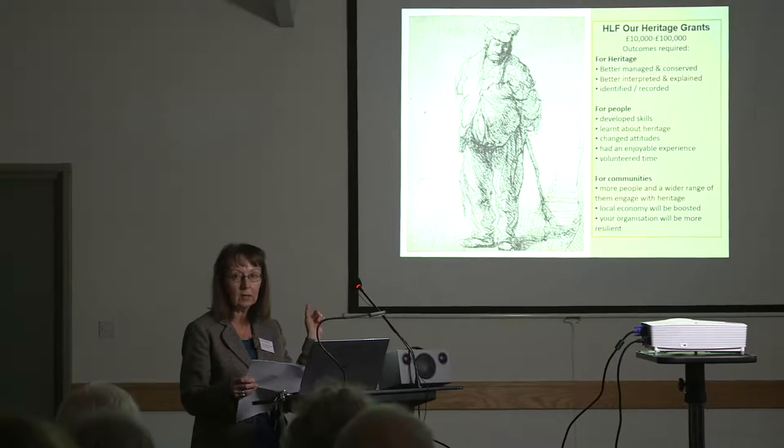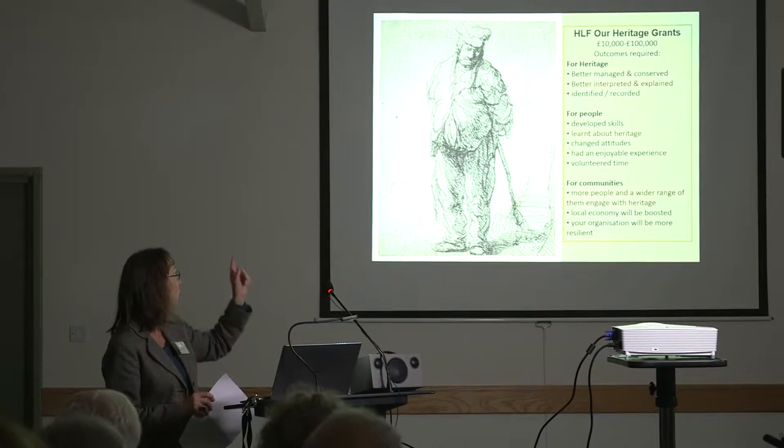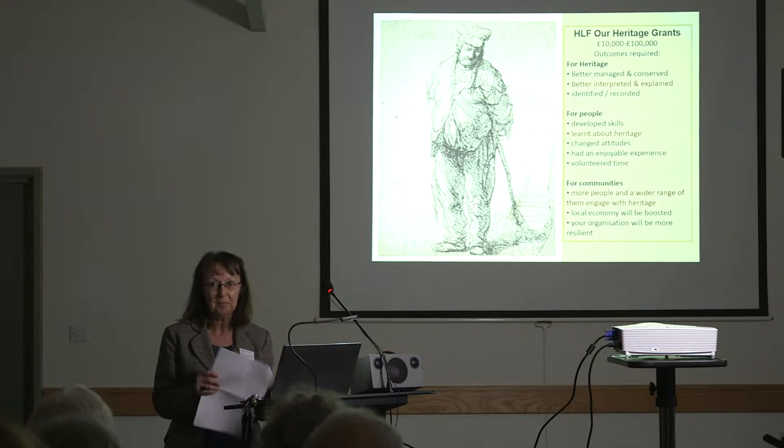We worked with the community and developed an HLF heritage bid to address these problems. The outcomes we needed to address to satisfy the HLF criteria are listed here. If you put in an HLF bid for interpretation, you need to make sure you have outcomes for heritage and for people at least in order to secure your funding.